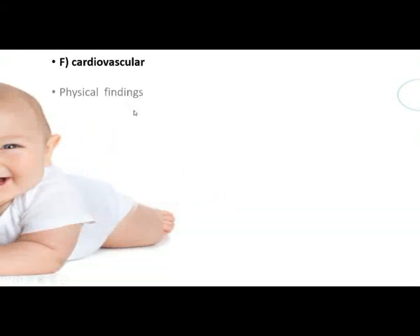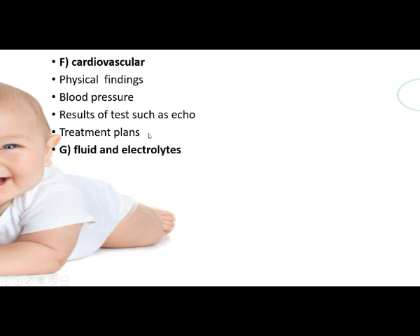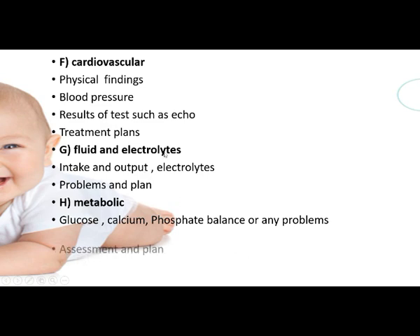For cardiovascular findings, document physical findings, blood pressure, results of tests such as echocardiogram, and treatment plans. For fluid and electrolytes, record intake, output, electrolyte problems, and plan fluids accordingly. For metabolic changes, check glucose, calcium, phosphate balance, and any other metabolic problems, then assess and plan accordingly.